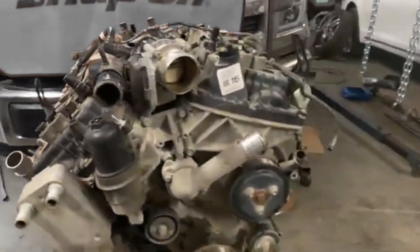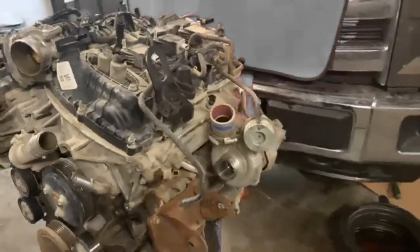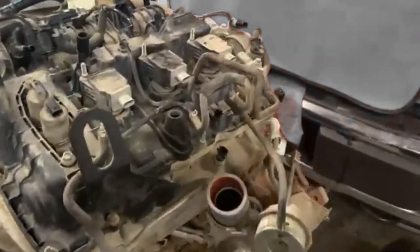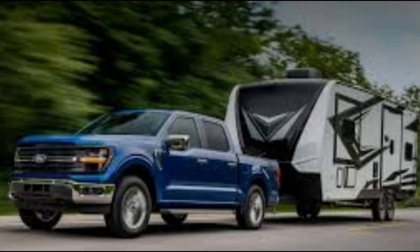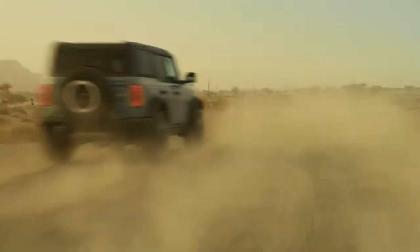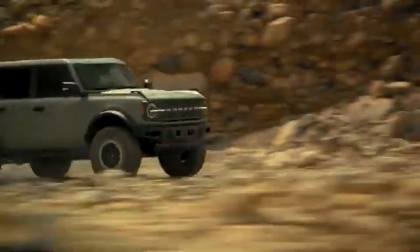Ford's 2.7-liter EcoBoost V6 promised the power of a V8, the efficiency of a four-cylinder, and the toughness to handle anything from city streets to rocky trails. From towing heavy loads to tackling off-road trails, Ford's 2.7-liter EcoBoost V6 has become a fan favorite, but not without a few bumps along the way.